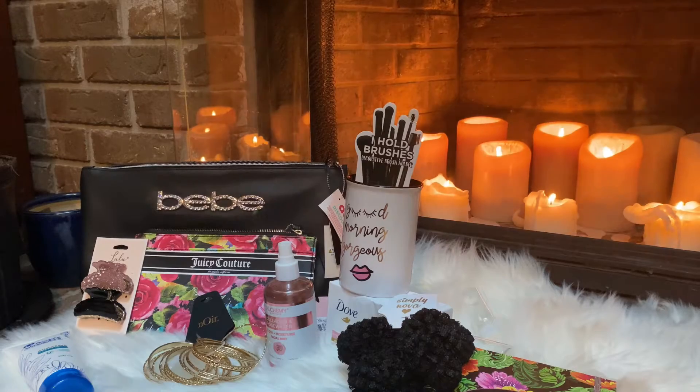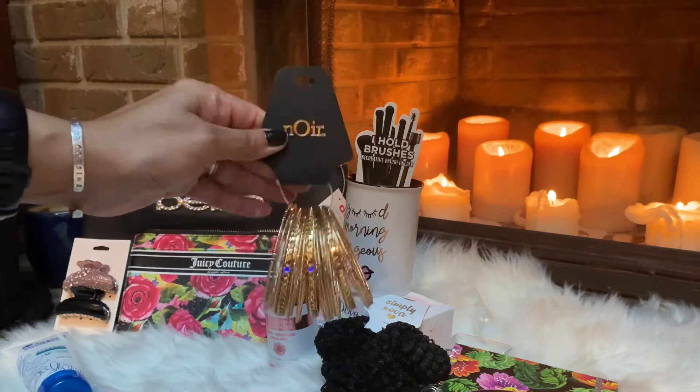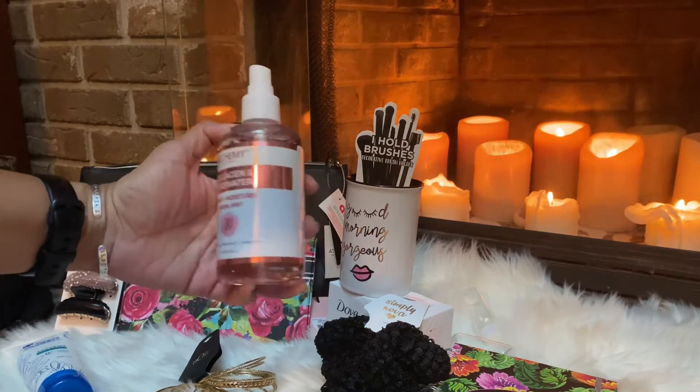Good afternoon guys, welcome and welcome back. Today I'm going to share with you a quick DD's Discount haul. First up, I found these bracelets by Noir for $5.99, which is a pretty good deal.